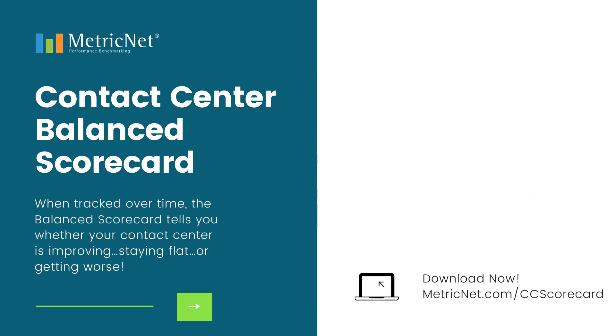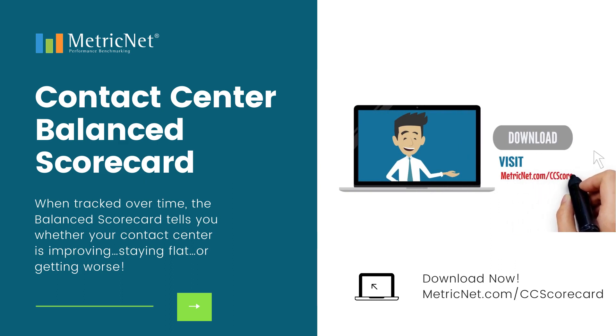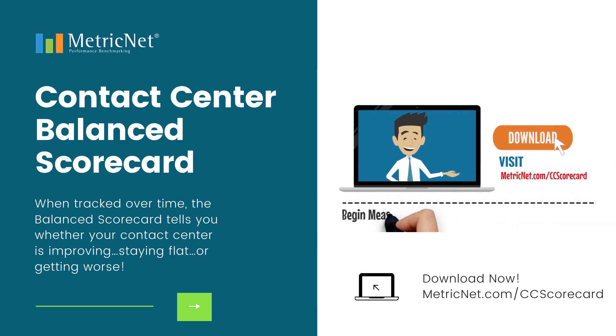So what are you waiting for? Visit metricnet.com/CC-scorecard, download the template, and begin measuring your contact center performance today.